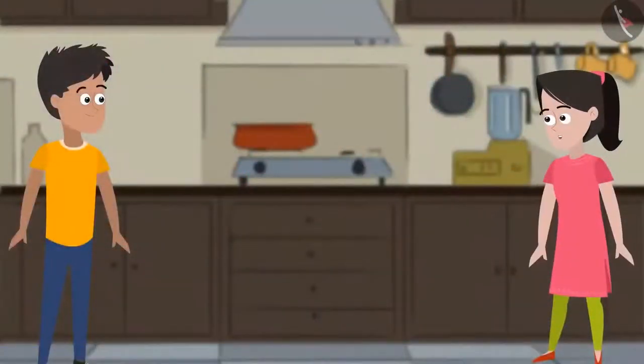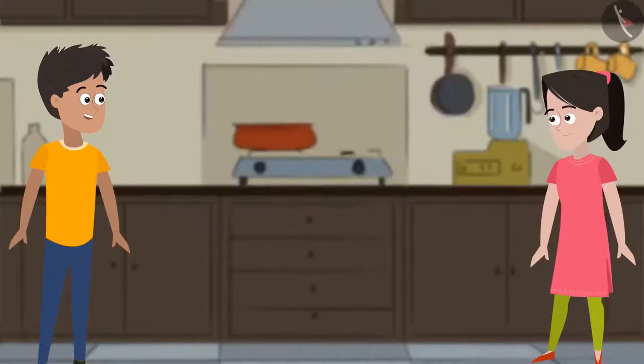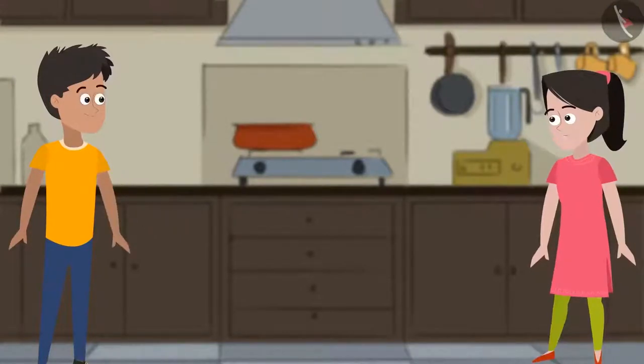The longer the curd is kept, the more sour it becomes. Sania says she likes her kadhi more sour, so they will need to keep the curd undisturbed for longer. They decide to get started.